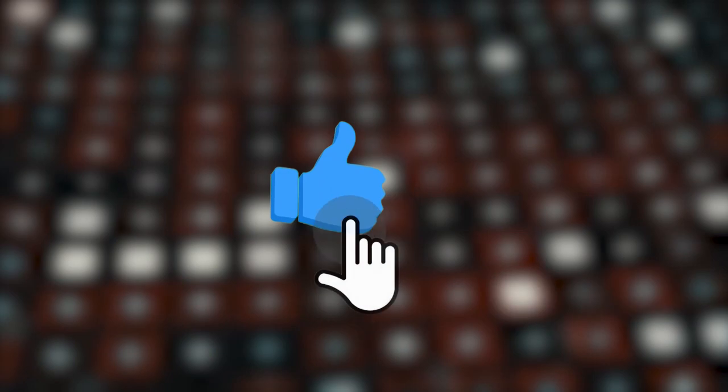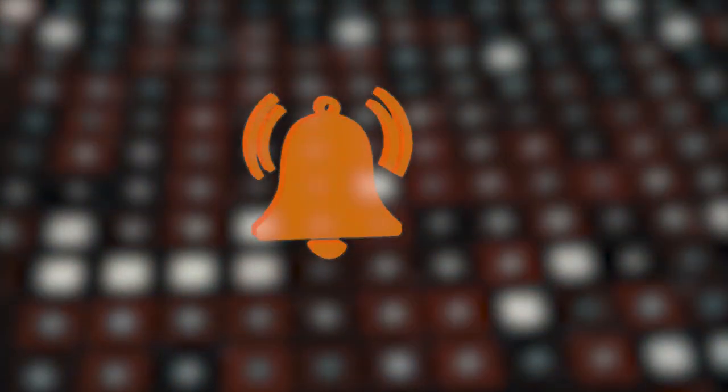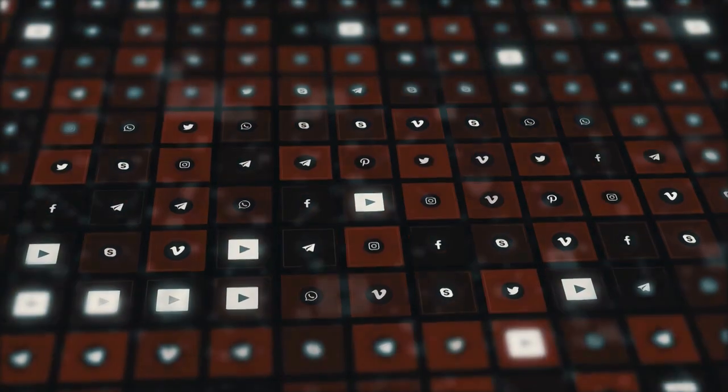Let's get started. But before we begin, if you haven't subscribed yet, please subscribe to our channel and hit the bell icon to get notified of our new videos.